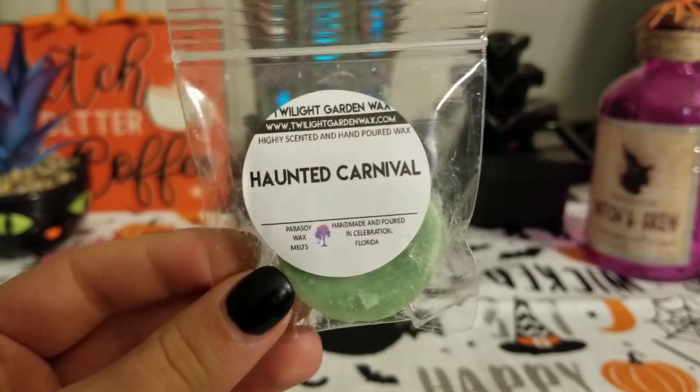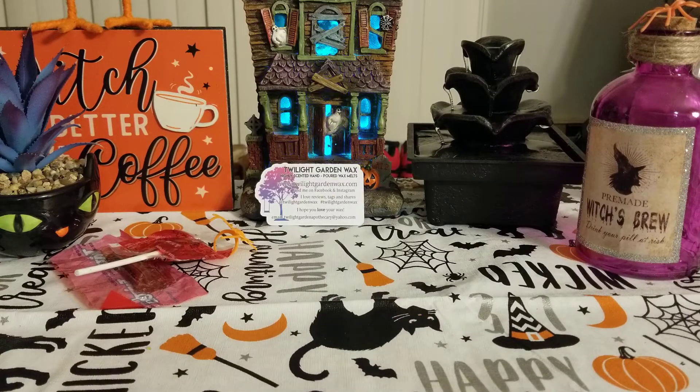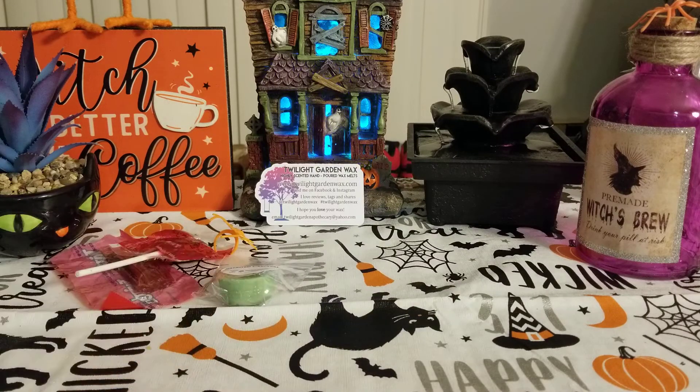Let's get into my samples. The first one is Haunted Carnival. It's so good — it's definitely a bakery scent. The scent description is: a delicious blend of fried funnel cake, crisp caramel apples, and fluffy cotton candy. It smells so good. I love that the caramel apple isn't super strong, because a lot of the time it's overpowering and you can't really smell anything else.